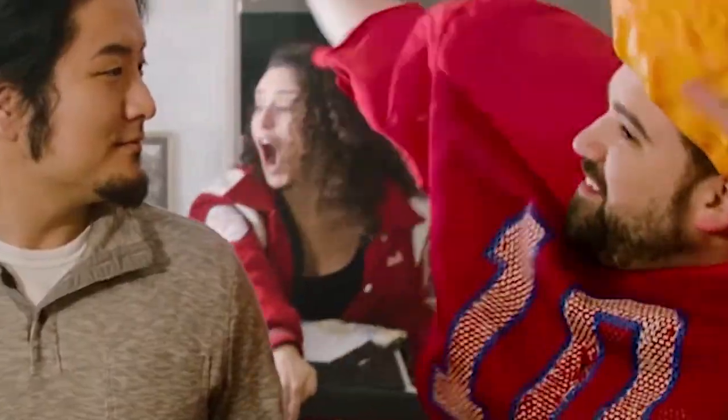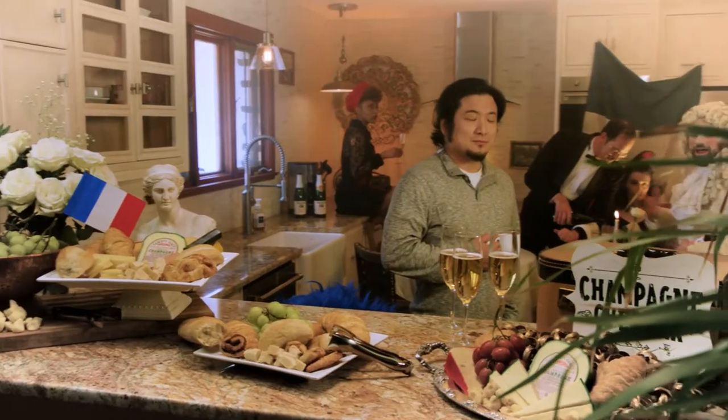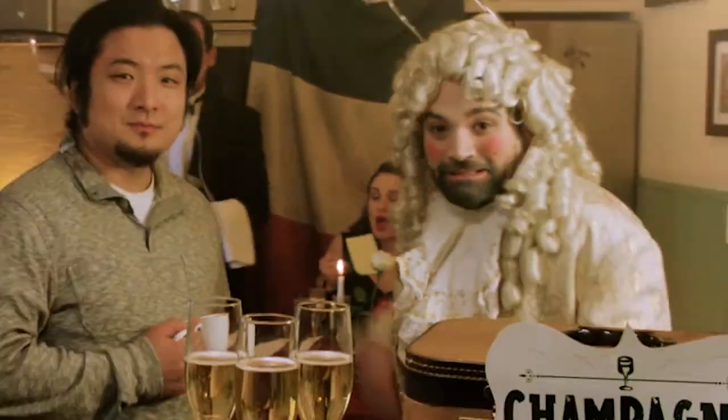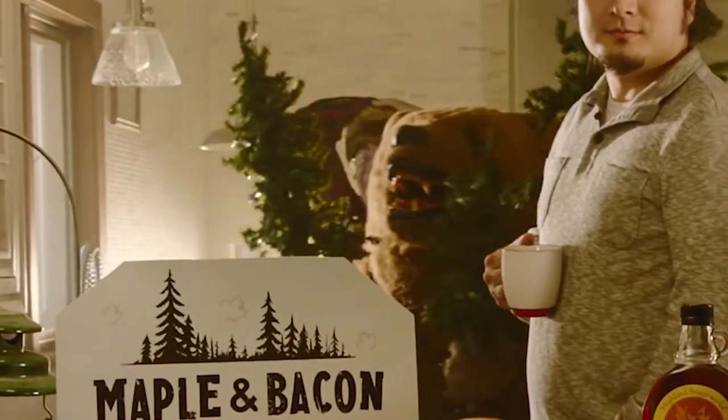So there was a lot going on in this commercial, and that was by design to give us some fun, but also so that the repeat viewing experience would be enhanced and not get old. So we packed it in with tons of detail.